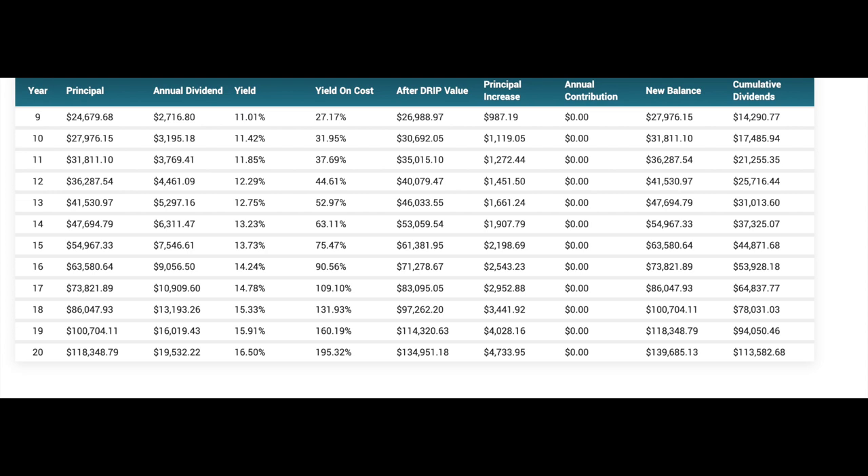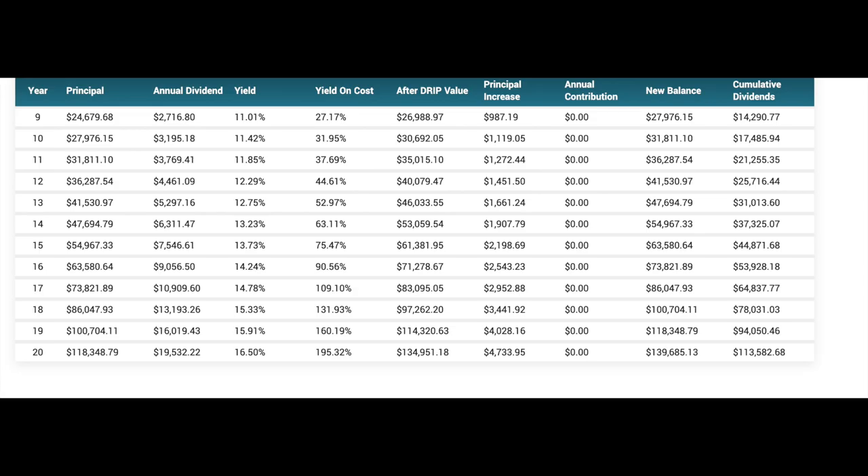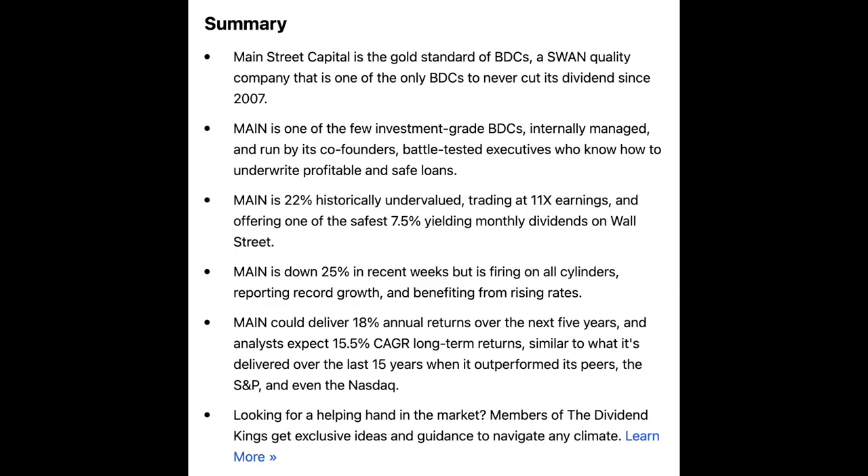My next business development company I have invested in is Main Street Capital, ticker symbol MAIN. Main Street Capital is the gold standard of BDCs and is a quality company that has never cut its dividend, even during the 2008 market crash.